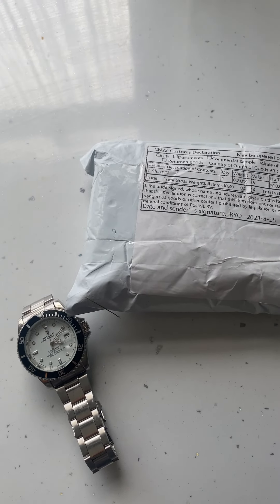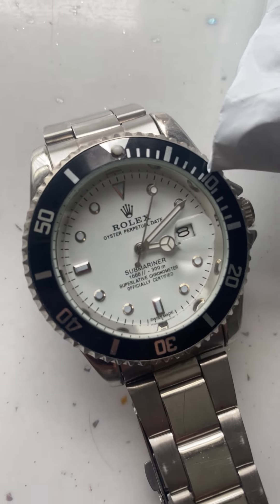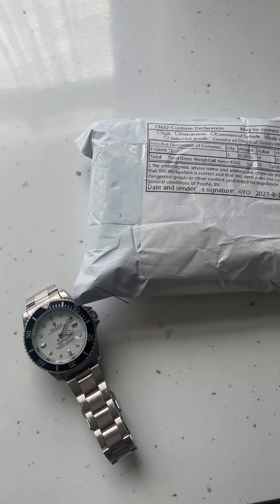Today I'm going to be unboxing another fake Rolex from DHgate. For those who don't know about DHgate, it's a Chinese shopping website and it's most well known for selling fake stuff really cheap.